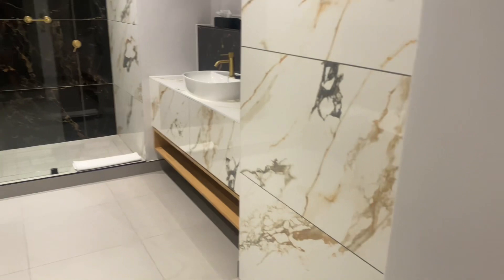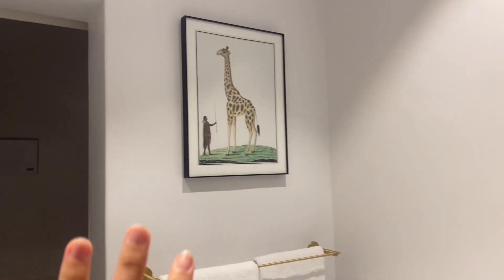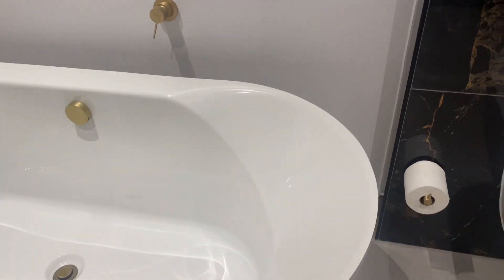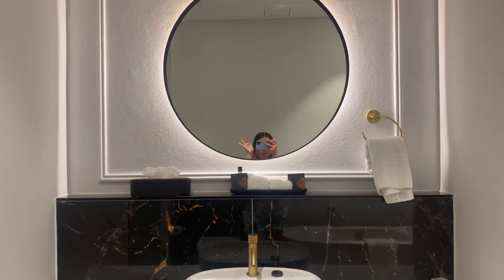So basically when you walk in — sorry if you can hear that, that's the AC running — the bathroom is on your left hand side and there's a little picture of a giraffe, and then the bathtub. I'm definitely going to be taking a bath in this bath. Then the toilet, obviously. And the shower — let's go inside the shower. There's all the stuff and a little soap bar. Then over here is the sink with the mirror.